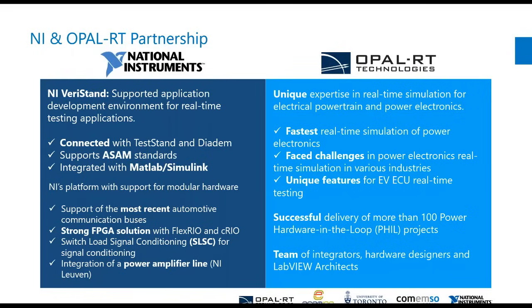Veristand is a way to incorporate many different platforms to simulate them all within the NI hardware. When we talk about Veristand, we have to talk about the whole ecosystem — Teststand, DIAdem, LabVIEW — those are all now part of the NI world. We support ASAM standards, and the MATLAB Simulink integration is extremely important as well.